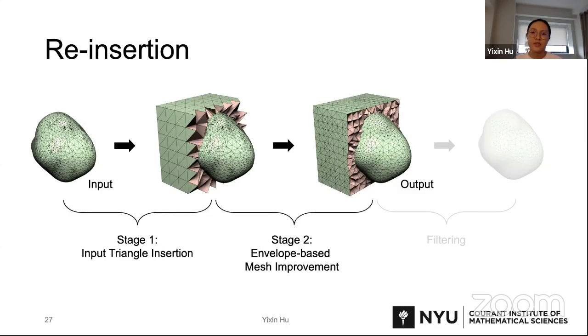It is possible that some triangles cannot be inserted in the first stage, so for these triangles we will try to insert them during the next stage — mesh improvements — when the mesh quality gets better and the insertion gets easier. It's rare that input triangles cannot be inserted in the end. Based on our experiment on 10,000 models, it does not happen.